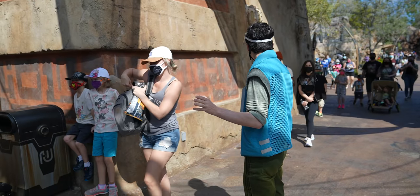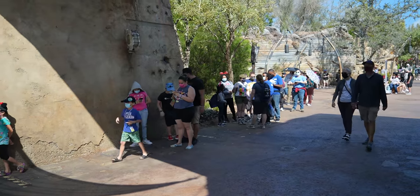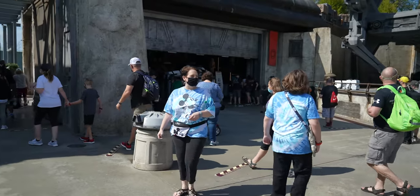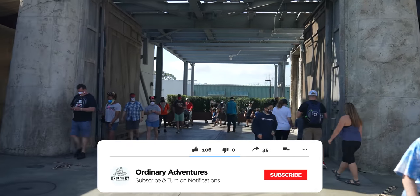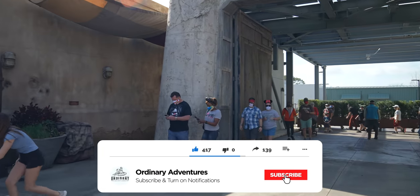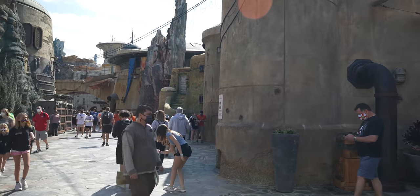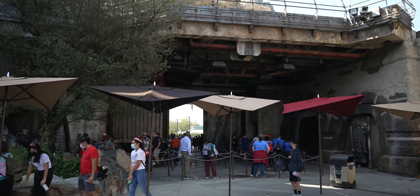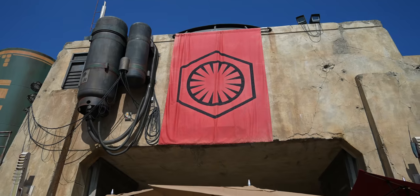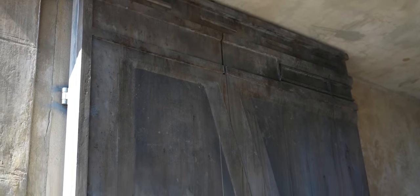In the mornings here in Galaxy's Edge, the line for the Millennium Falcon Smuggler's Run goes all the way to the Galaxy's Edge entrance. I would advise if you're coming here, don't get in that line until later in the day because it's not worth waiting. Later in the day it's like 20-30 minutes. Interestingly, they have some backstage areas open to accommodate these lines — places we don't normally see, like the First Order cargo area where these doors are normally shut.